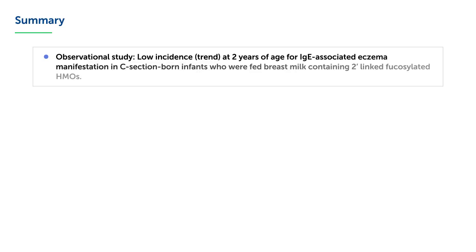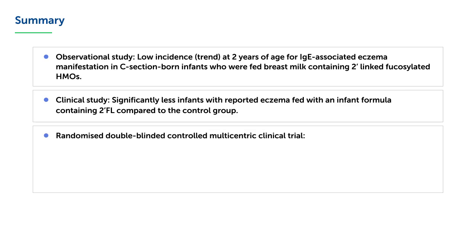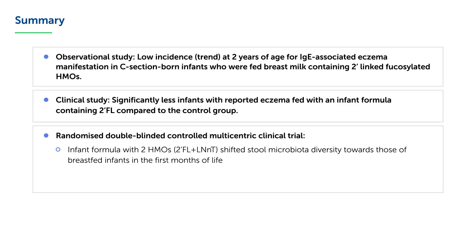In summary, an observational study shows a low incidence at 2 years of age for IgE-associated eczema manifestation in C-section-born infants who were fed breast milk containing 2-linked fucosylated HMOs. In a clinical study, significantly fewer infants with reported eczema were observed among those fed with an infant formula containing 2-FL compared to the control group. A randomized, double-blinded, controlled, multicentric clinical trial shows that infant formula with 2-HMOs shifted stool microbiota diversity towards those of breastfed infants in the first months of life.